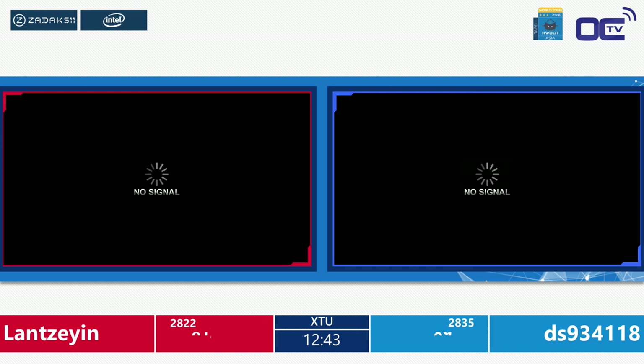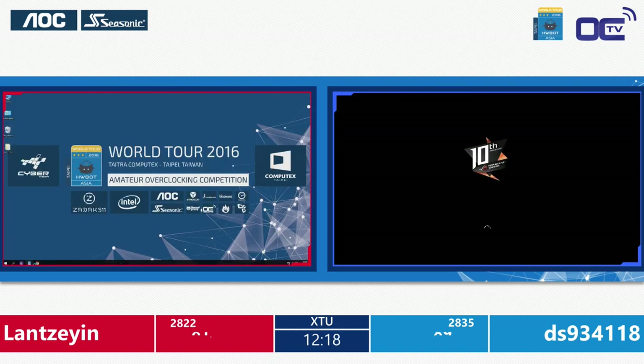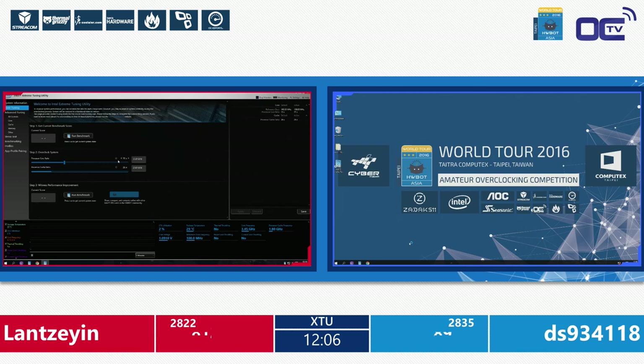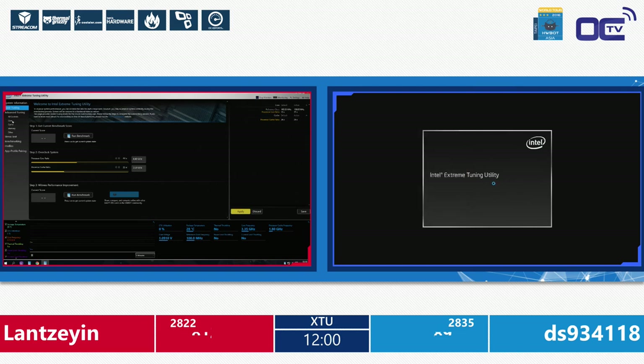One key difference from extreme overclockers: these competitors are not allowed to go into the BIOS — all tweaking must be done inside the Intel Extreme Tuning Utility. Lan is on the MSI platform, DS on the ASUS platform. People often ask about hardware failures: after a full week of stress-testing from 9 AM to 6 PM, all 12 setups are still alive — really awesome.